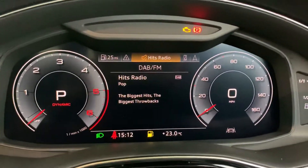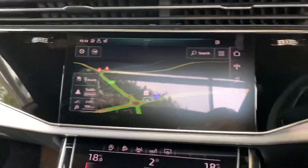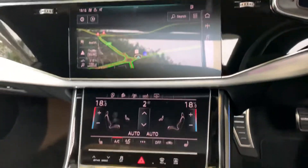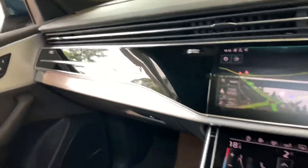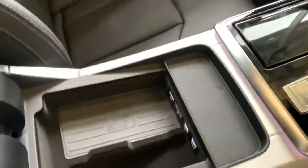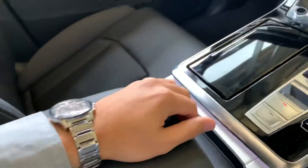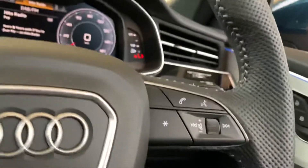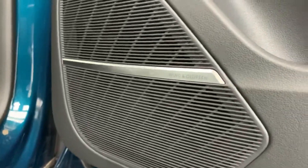Inside we also have the Audi virtual cockpit along with the MMI touch system. This car also comes with the Audi phone box with the wireless charging pad, and it also comes with the B&O sound system.